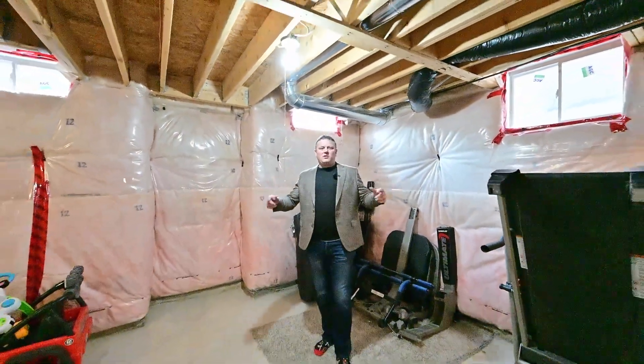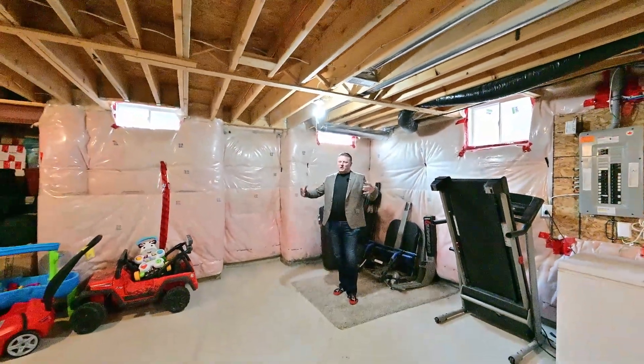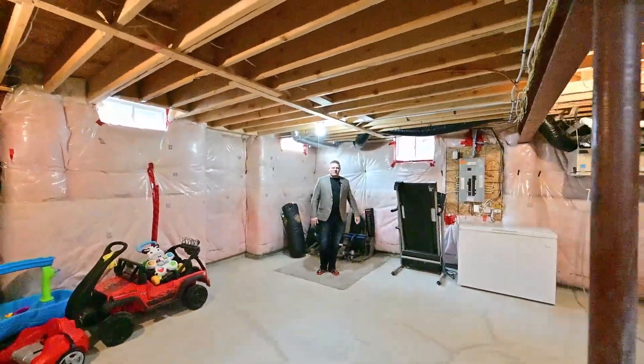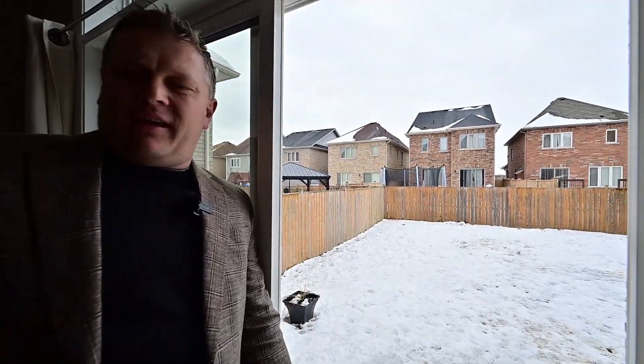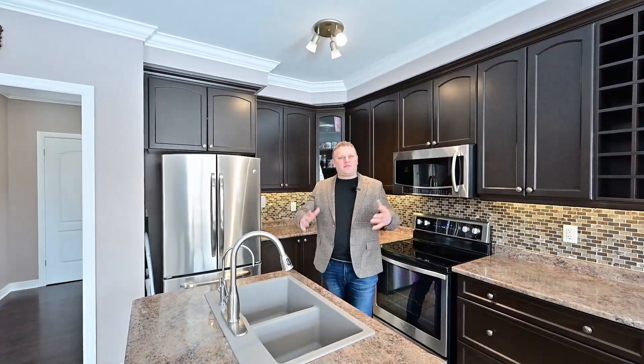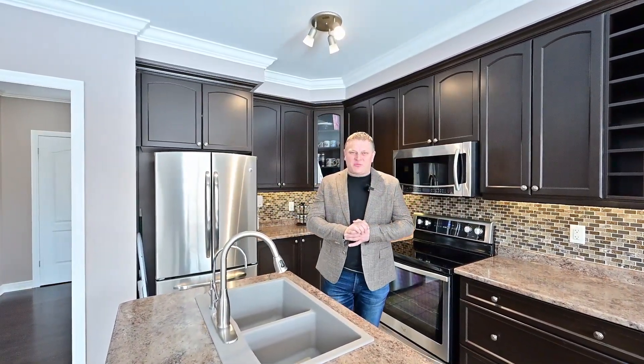Make this your home gym or just possibly finish it off for a rec room — it's complete with a roughed-in bathroom. And how about this for a fully fenced-in backyard? It's all ready for your pets and kids. Come and find out why this is such a desirable neighborhood to live in.